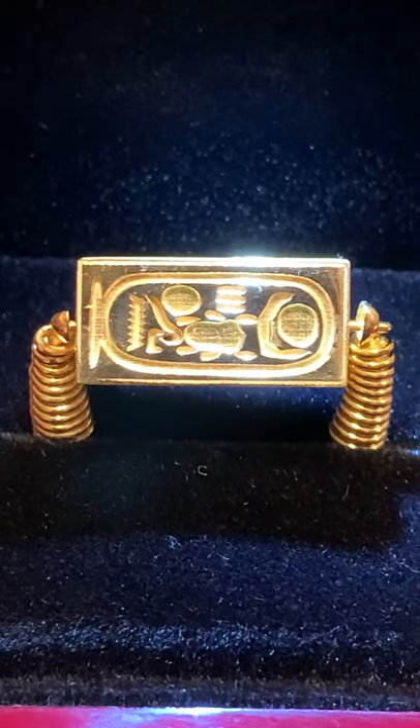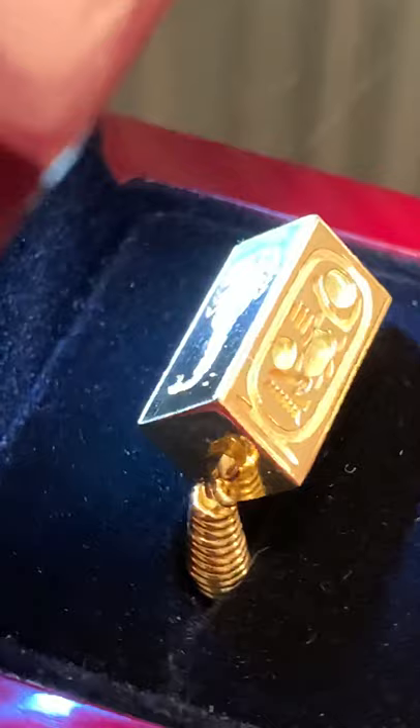Welcome back, Egyptology lovers. Once again, we've made another replica ring of Horemheb, the last pharaoh of the 18th dynasty. This is basically his senior ring, but it actually has four sides as opposed to two, like the Thothmosis III.